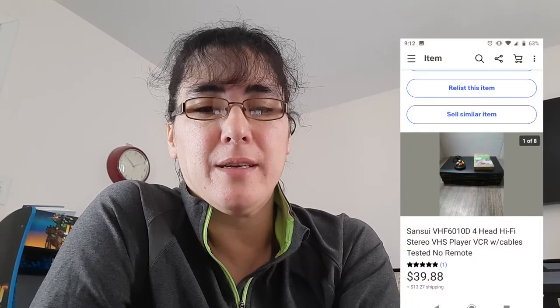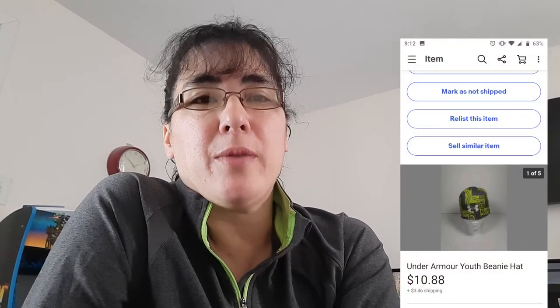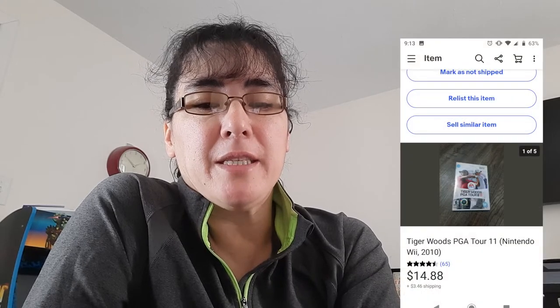Another item I sold was a Sansui VHS player — I believe I have $3.99 into it and it sold for $39.88. Then an Under Armour youth beanie cap — all the youth hats at my local Goodwill were only 69 cents — and it sold for $10.88. Then a Tiger Woods PGA Tour Wii game — I just purchased it, listed it, and it sold that day. I paid $2.99 and it sold for $14.88.